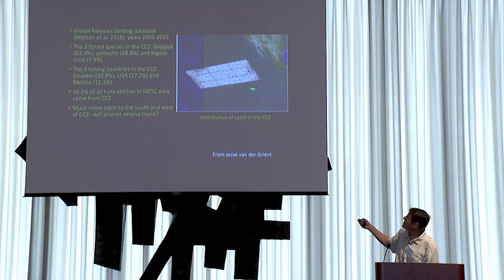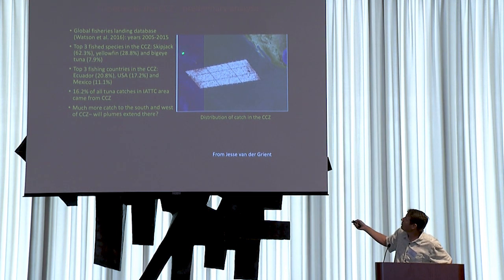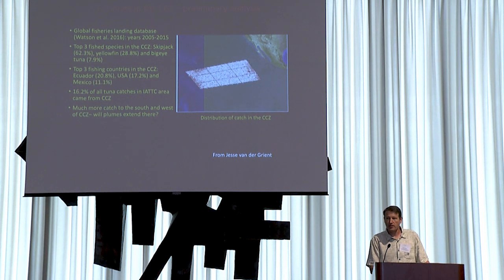There is much more catch just to the south along the equator — purse seine fishing for skipjack — and more catch to the west in the EEZ of Kiribati and other areas. So there is a big question: if sediment plumes are quite large, will they affect areas outside of the CCZ itself? We plan to look at fisheries catch in some of these other mining areas too.